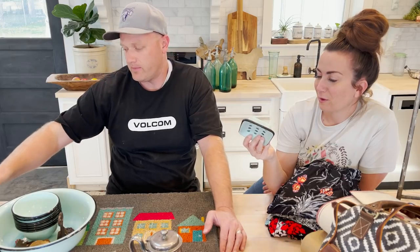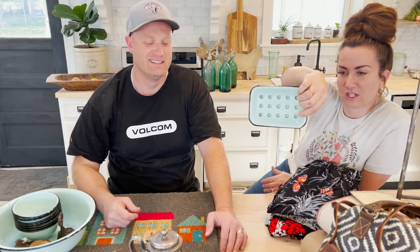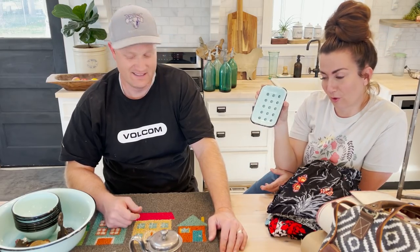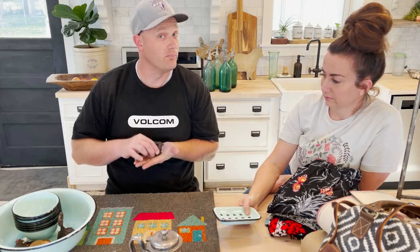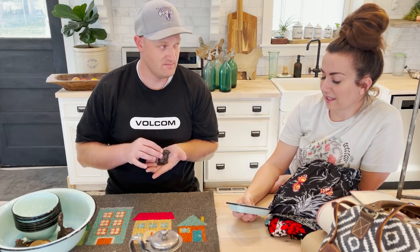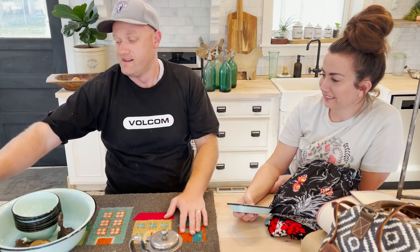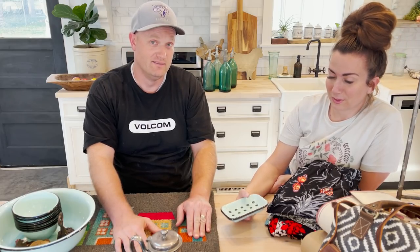We've been out of these forever — this is the aqua farmhouse enamel soap dish, $10.95. If you've been waiting on them, I think we got like five this time, so get them while they're hot. I ordered these and the white ones, but these just barely came in — the white ones are still out of stock. Comment below: are you a bunny person or a rabbit person? I'm dying to know — what's more common?